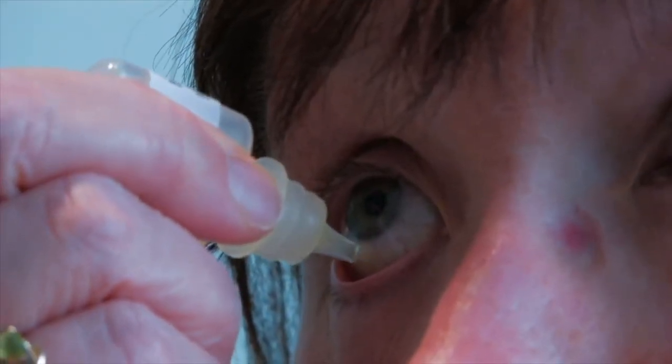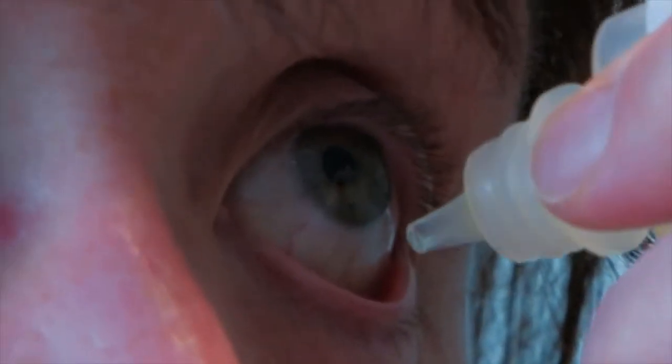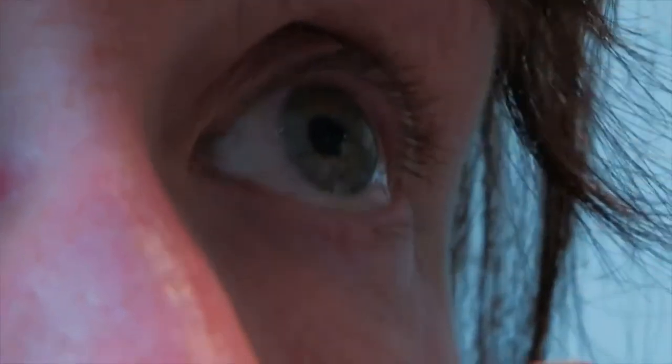Prior to surgery, you will start taking prescription eye drops that help decrease the risk of infection and inflammation. Most people continue these drops for about a month after surgery.